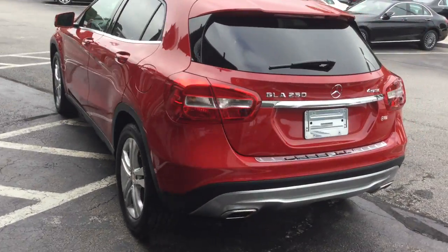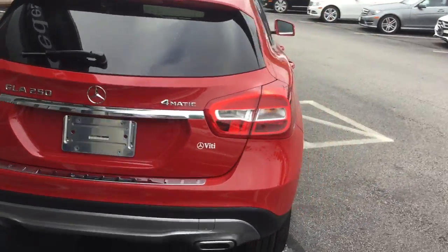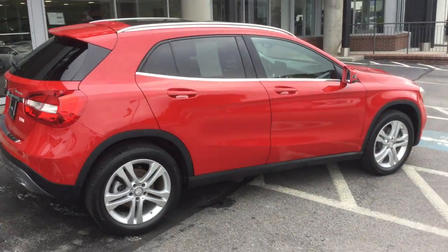We'd love to show you the vehicle. Please feel free to come by or give us a call — we'd even be happy to bring the vehicle to you. Thank you.